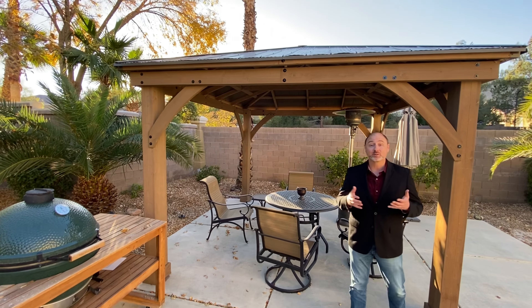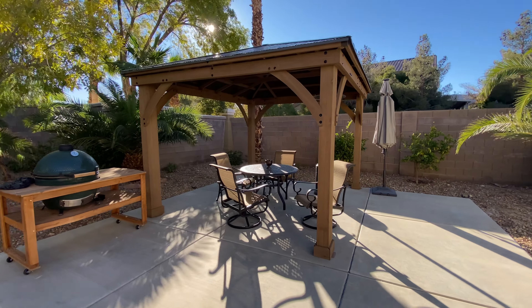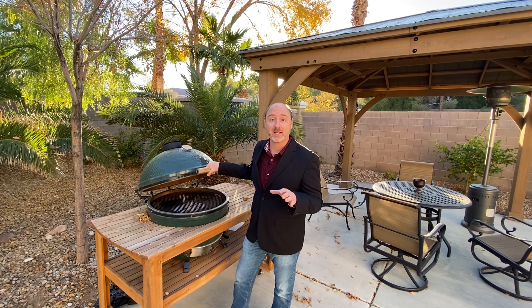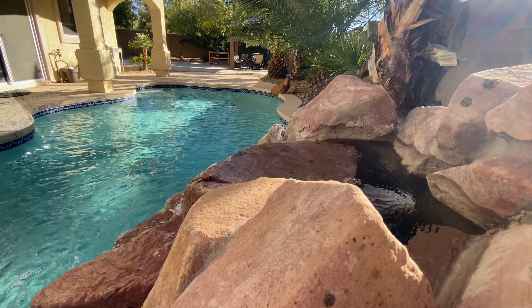Out in this gorgeous tropical backyard, you get this custom-built pergola and a professional Big Green Egg charcoal smoker. Imagine being out here on the 4th of July with all your family and friends, having cocktails and enjoying this amazing backyard.